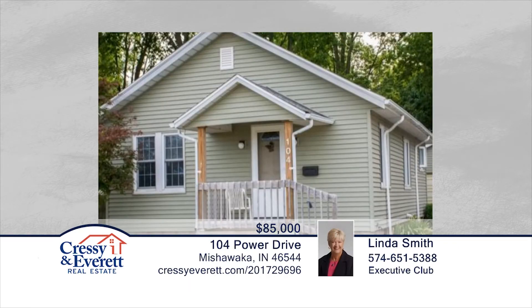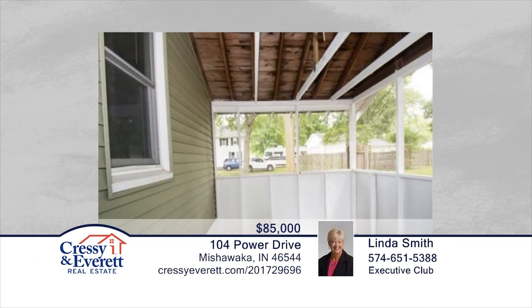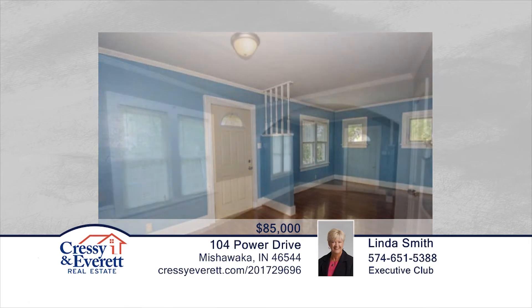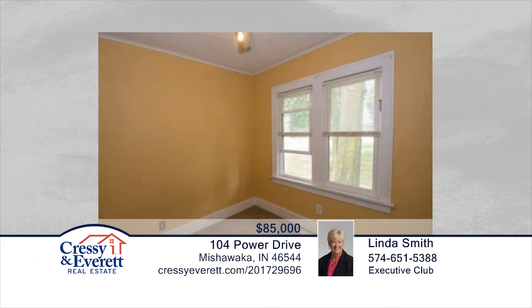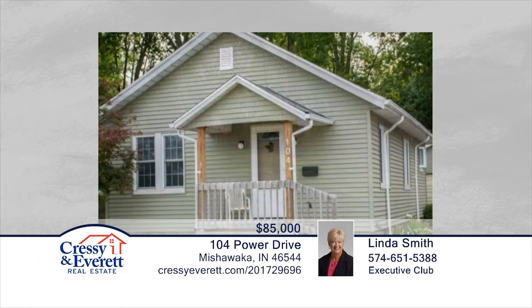Back on the market, this charming bungalow offers hardwood floors and lots of character. Enjoy the large fenced backyard from your screened-in porch overlooking the large yard. New siding and windows make this maintenance-free. Protect your cars in the winter with an oversized garage or work on projects. Have access to everything from the main arteries that are all five minutes away. Contact Linda Smith to schedule your private showing.